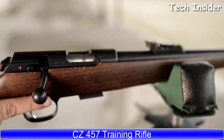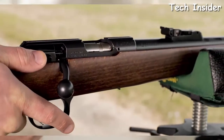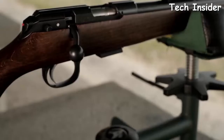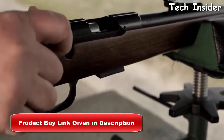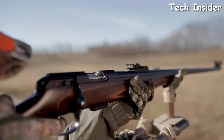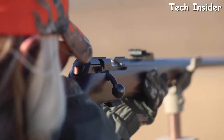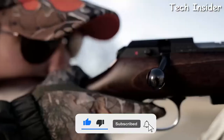The CZ 457 Training Rifle starts with the classic 452 platform, transitioning through the switch-barrel 455, and now manifested in the push-to-fire 457. It is most famous in the niche of rimfire competition. The 457 Training Rifle has a 24.8-inch barrel, adjustable tangent rear sight, and beechwood stock with a schnabel forend. With a long sight radius and crisp iron sights, it has become a favorite in open-sight rimfire sporter competition.